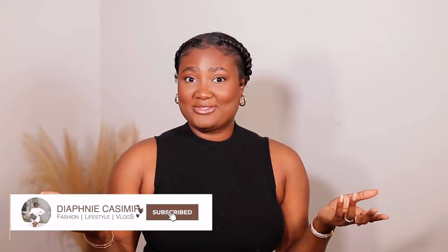Hi guys! Welcome back to my channel. My name is Diafni. If you're new here, welcome. Bienvenue and thank you for clicking on today's video.